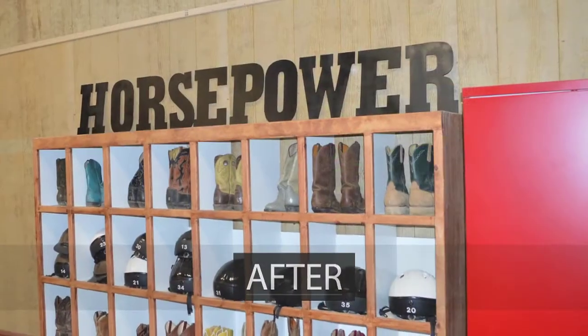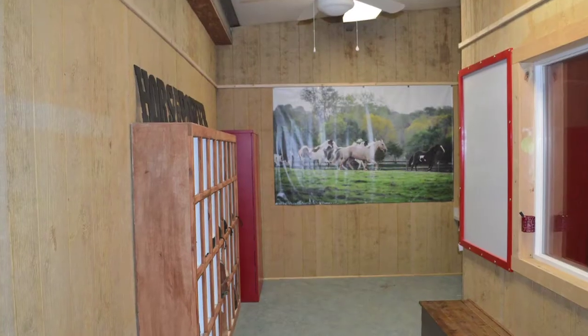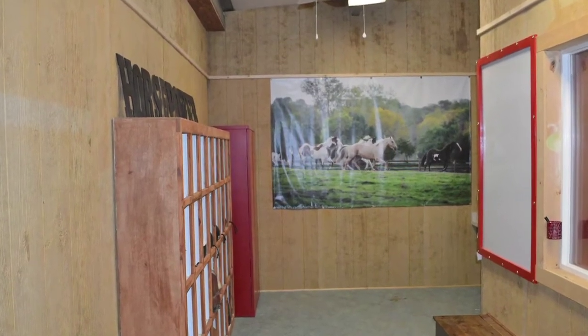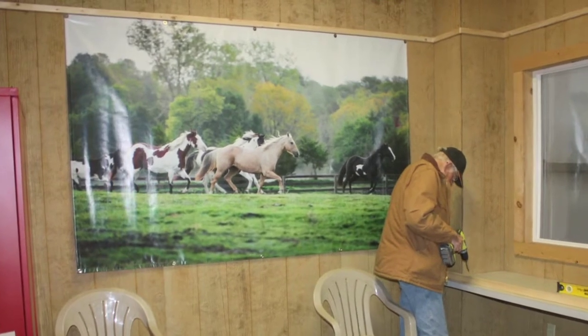Along with that, we've got cubbies coming in to store the cowboy boots in the different sizes, helmets for protection, and we'll add some full-size, enormous photographs of horses to really add a punch to this bland space.